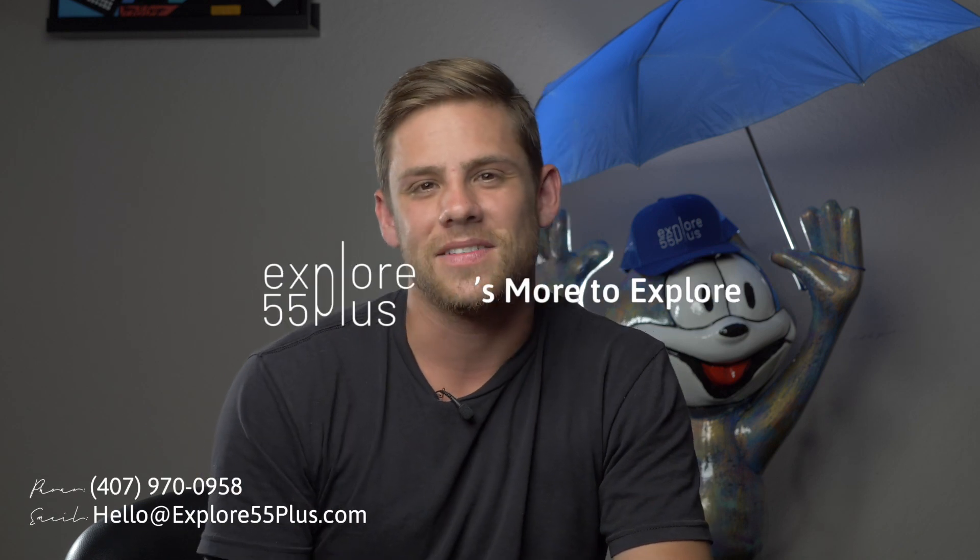Thank you guys for watching the video. If you want more information about this home that's actively listed right now, you can email or call us — we'll put that up on the screen. If you're thinking about listing, we'd love to be that resource for you. We're currently working with over 300 people actively looking in 55-plus communities. You can visit the website, call or email us, and see you guys on the next video.